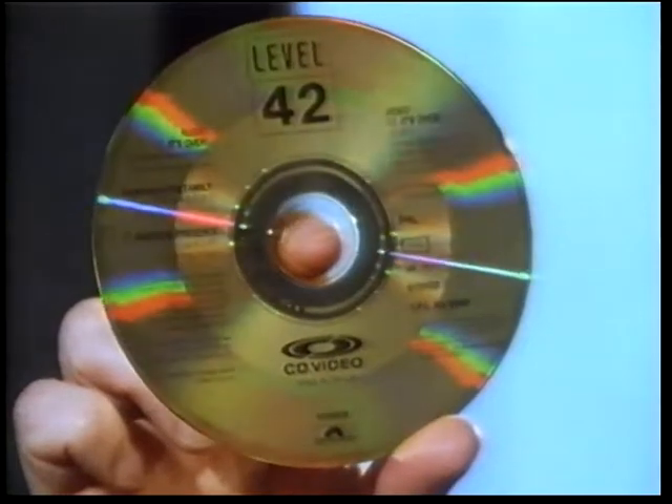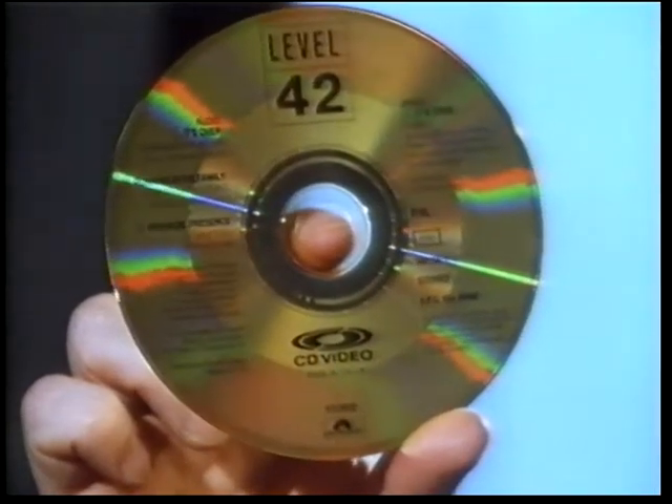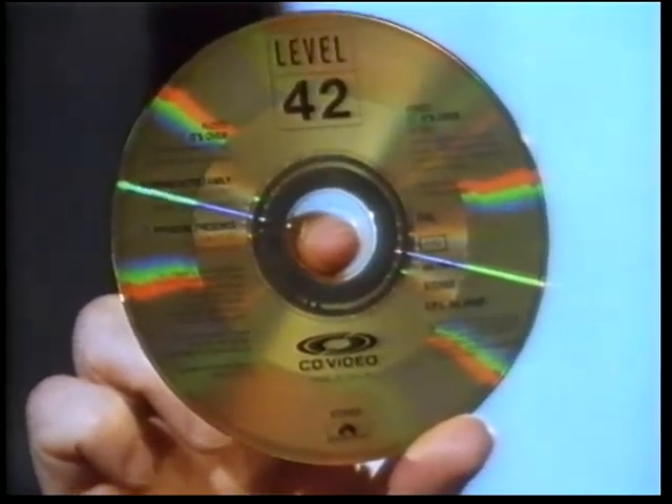Each one of these discs holds about 6 minutes of video information and about 20 minutes of stereo sound. However, adapting the system you could get up to 32 hours of speech on one disc. Or, using it as computer storage, as much information as you get on a thousand floppy discs, or a hundred and fifty thousand pages of paper — all on just one side of a disc this size.